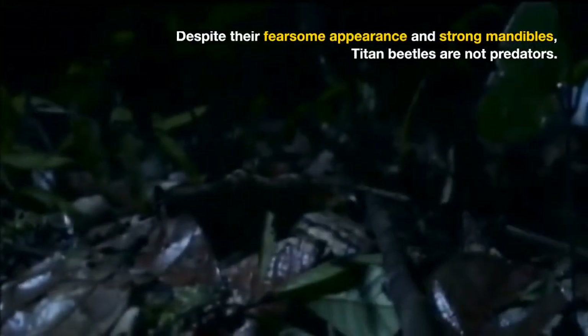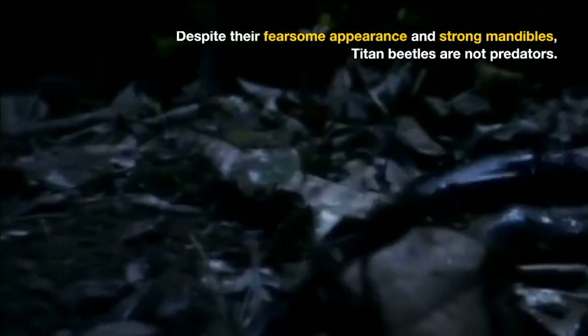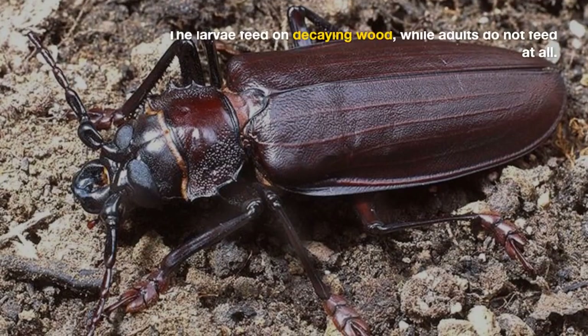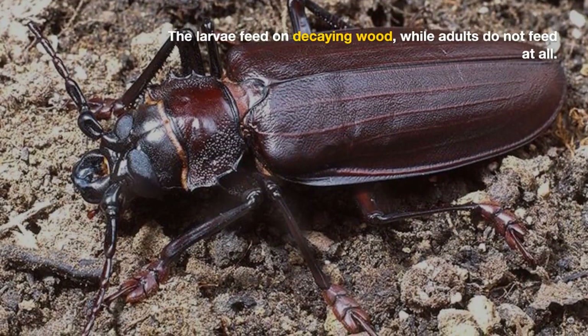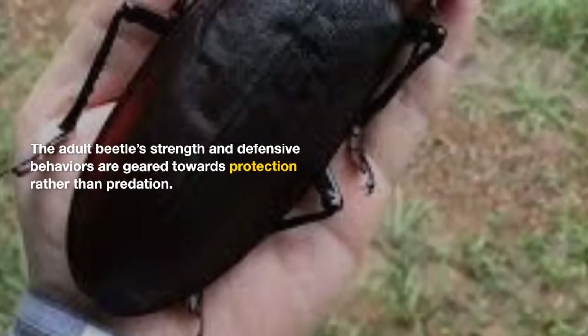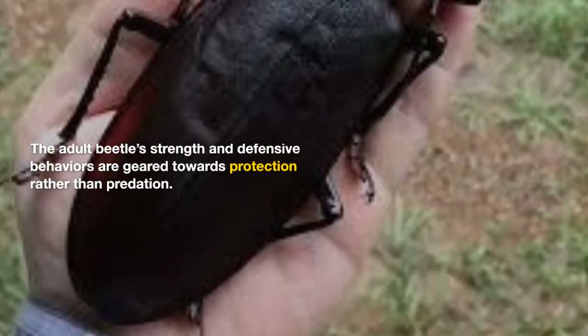Despite their fearsome appearance and strong mandibles, titan beetles are not predators. They do not hunt other insects or animals. Instead, the larvae feed on decaying wood, while adults do not feed at all. The adult beetle's strength and defensive behaviors are geared towards protection rather than predation.